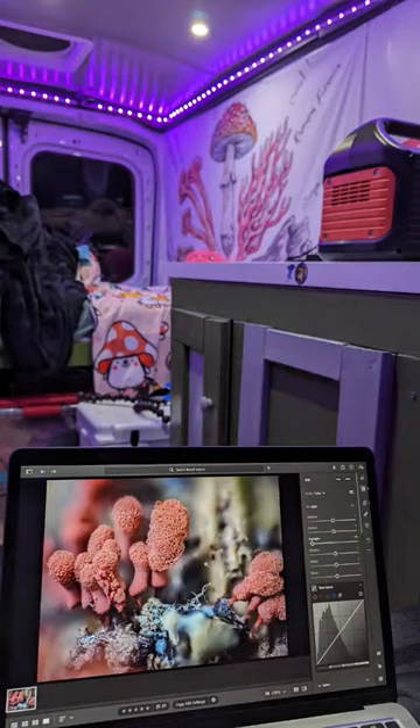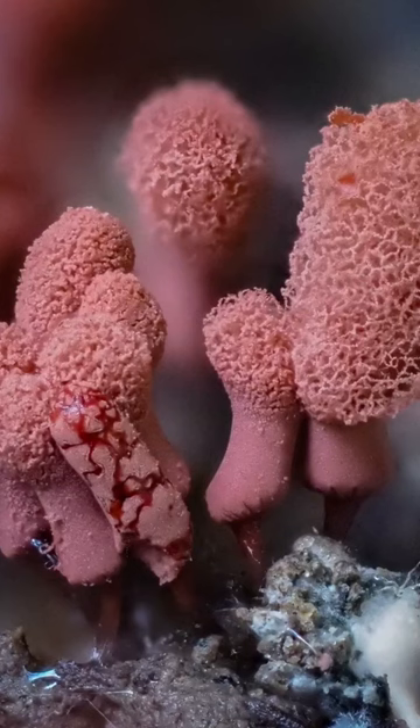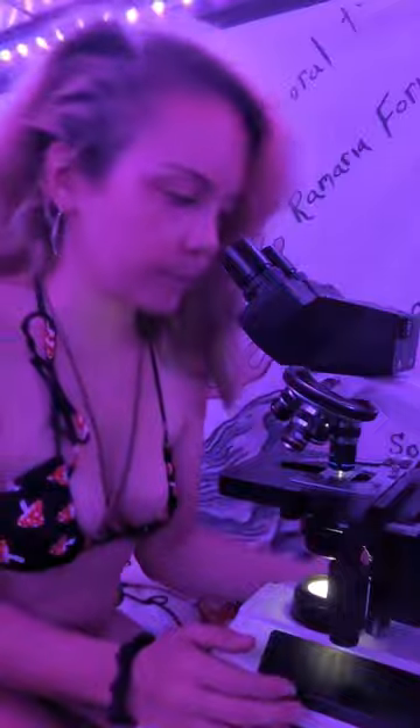Slime molds are actually different from fungi because they can move around and hunt for their food. Then they form the fruiting bodies that you can see here. One way to identify a slime mold is to check out the spores under a microscope.